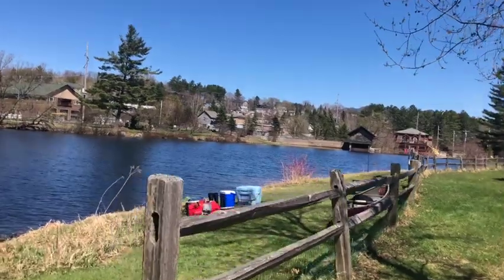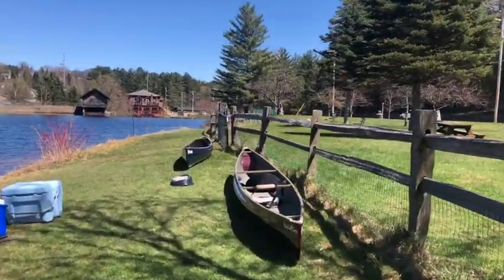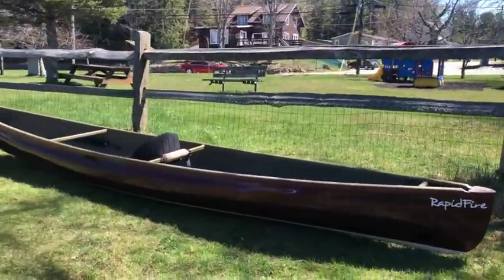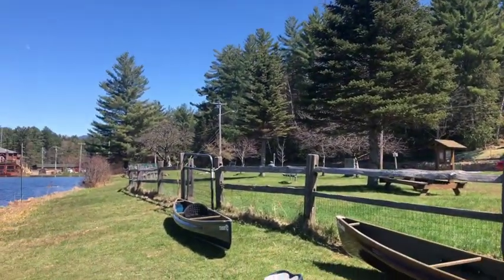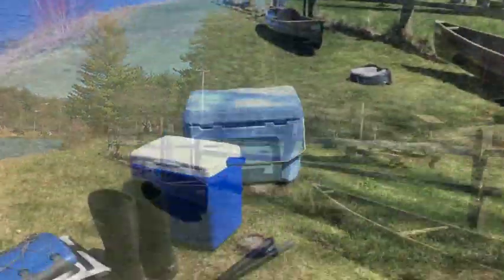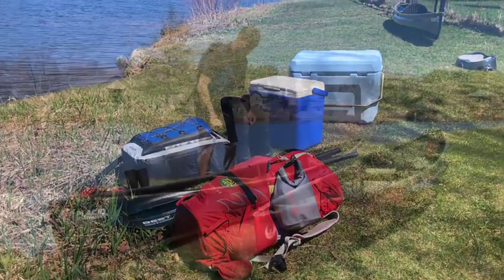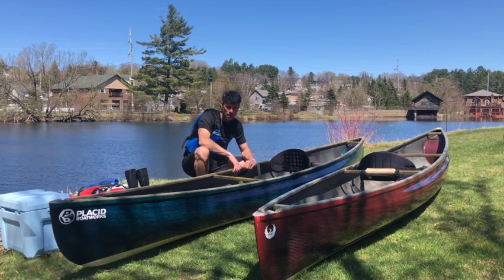Scott's got me all set up here. I have the Rapid Fire right here — the red one that I'm going to be paddling. It's gorgeous. And over there is the Osita. Here's all my stuff that I need to try out — I have an Osita here and a Rapid Fire there in red.